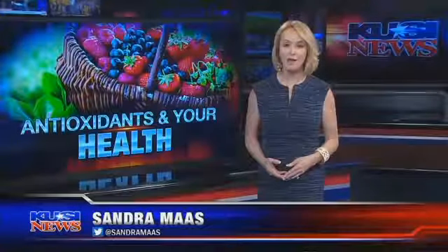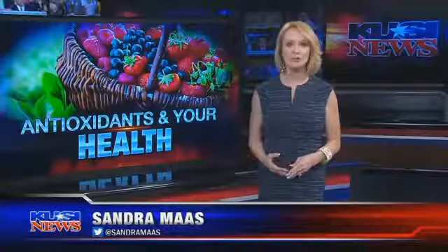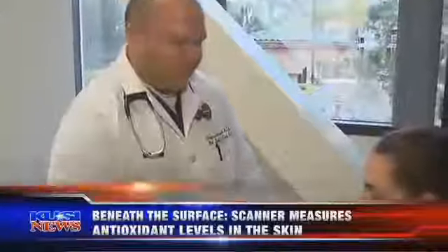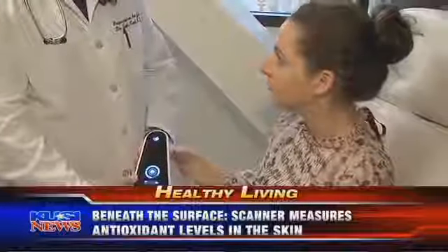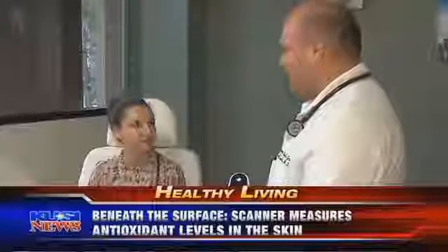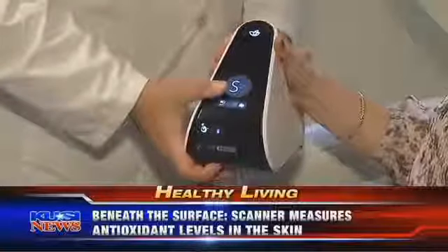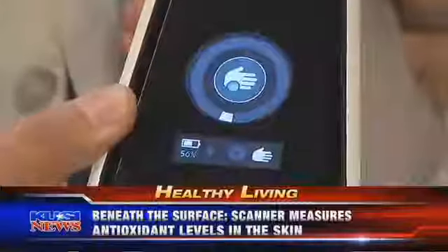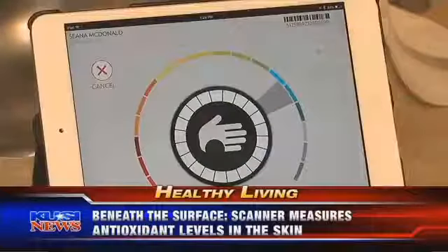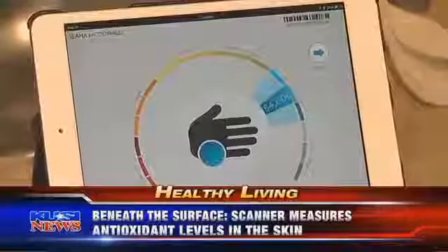In tonight's healthy living, we zero in on antioxidants and the impact they have on our lives. At your next physical, don't be surprised if you're offered a new test that measures the amount of antioxidants in your body. The test is done with what some doctors are calling a revolutionary new tool — a scanner. By placing the palm of your hand in front of it, a low-energy blue light gives you a reading of antioxidant levels in your skin.